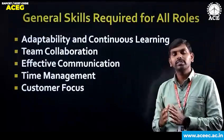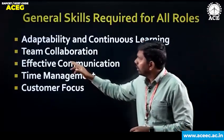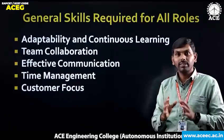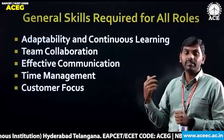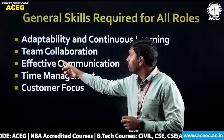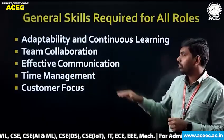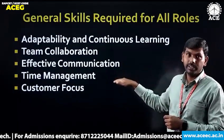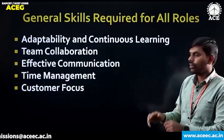Coming to the general skills required for all positions and all job roles: adaptability and continuous learning. Continuous learning is one of the most important skills required. As the saying goes, when you stop learning, you stop growing — so continue learning, don't stop. Second is team collaboration and coordination. Third is effective communication, which is one of the most important skills. And time management — we have to manage time properly and wisely. Finally, customer focus. These are the general skills required for all roles.